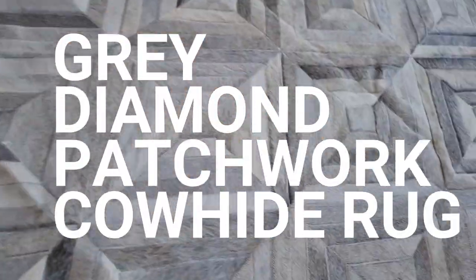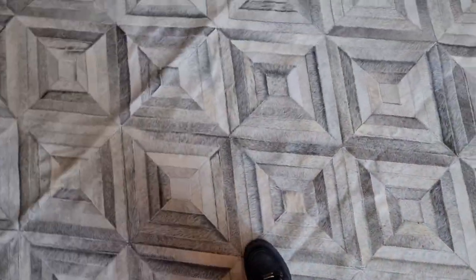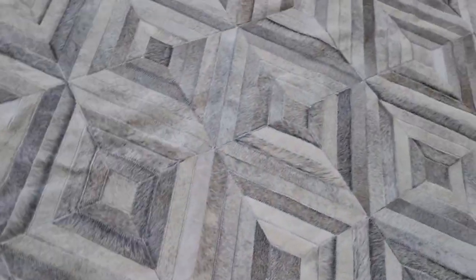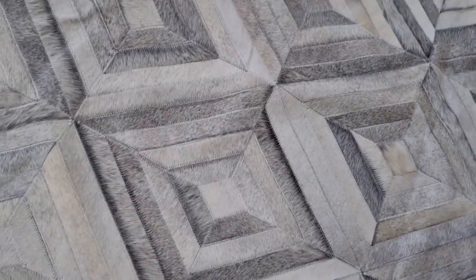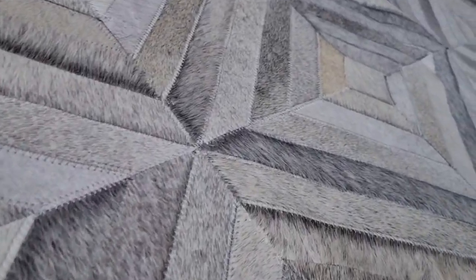Gray Diamond Patchwork Cowhide Rug — a bestseller for a reason. Our Gray Diamond Patchwork Cowhide Rug adds the direction, texture and glamour your space is asking for. The perfect combination for any kind of interior decoration. Always a chic and elegant choice, our unique diamond pattern is combined with natural gray tones to create a one-of-a-kind look.